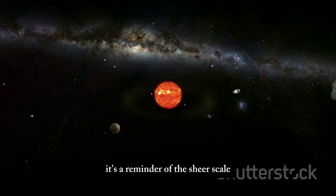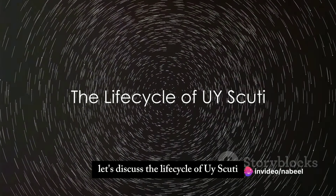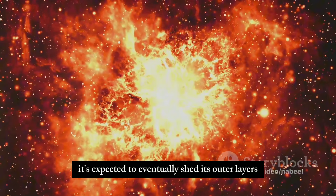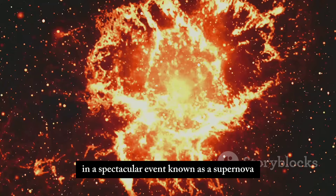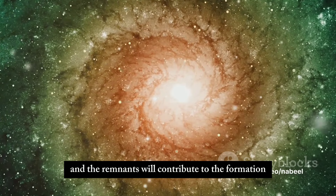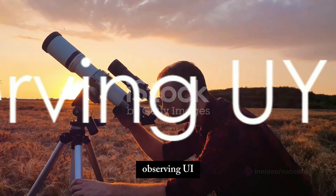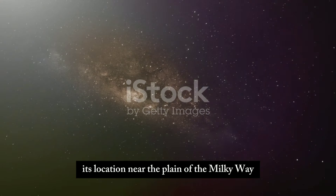Let's discuss the life cycle of UY Scuti. Currently in the red supergiant phase, it's expected to eventually shed its outer layers in a spectacular event known as a supernova. This explosive process will release an incredible amount of energy, and the remnants will contribute to the formation of new cosmic structures.